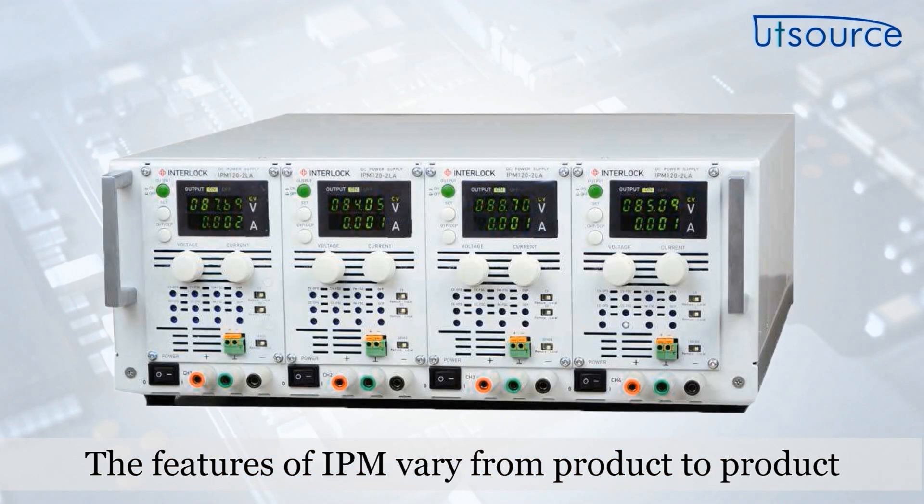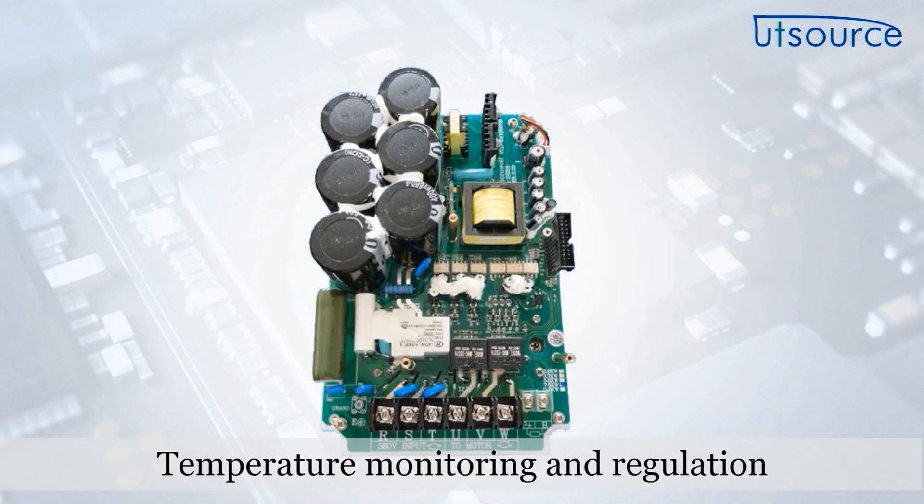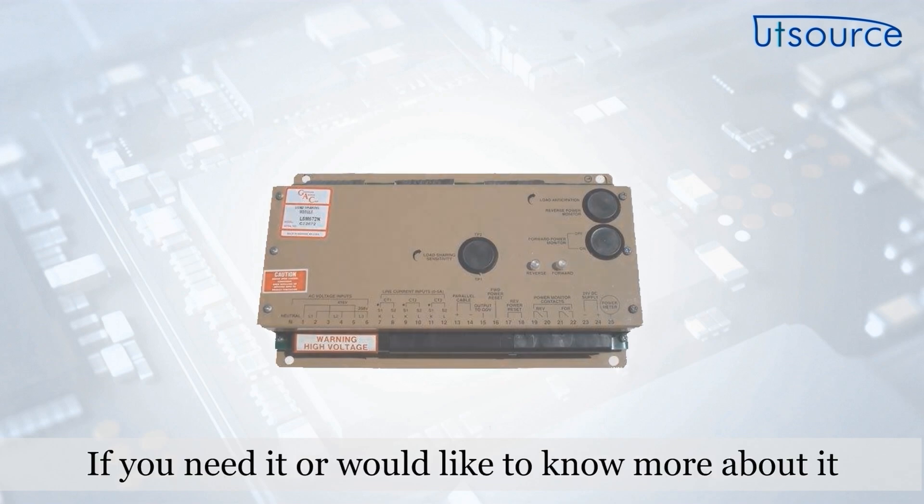The features of IPM vary from product to product. All IPM solutions incorporate temperature monitoring and regulation, voltage regulation, current limiting, and load distribution.